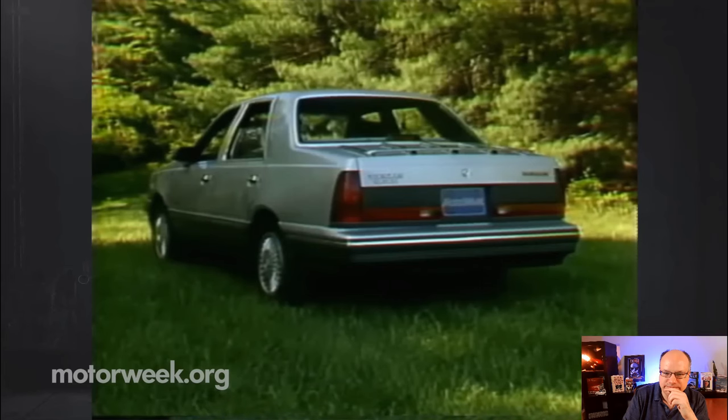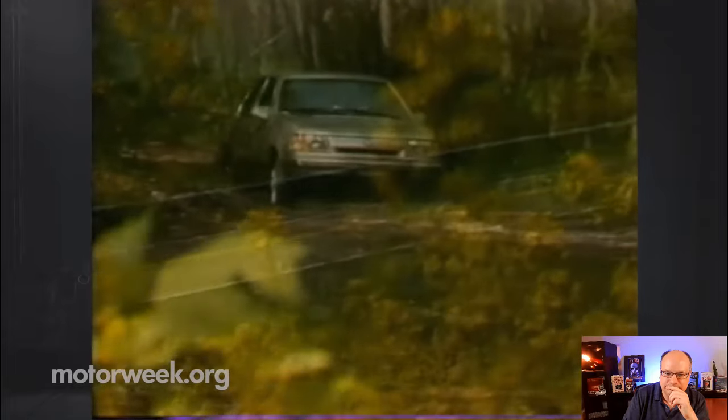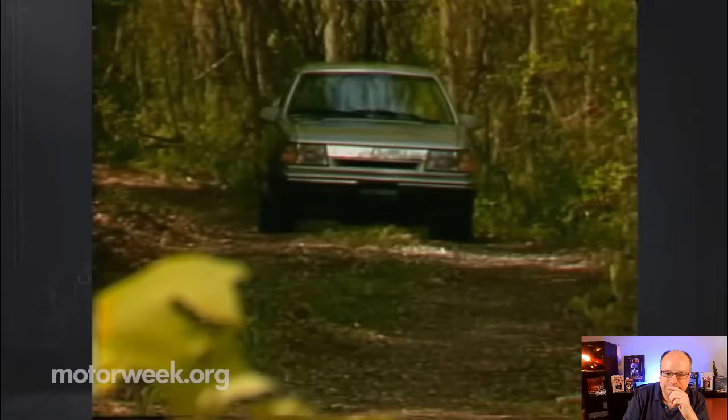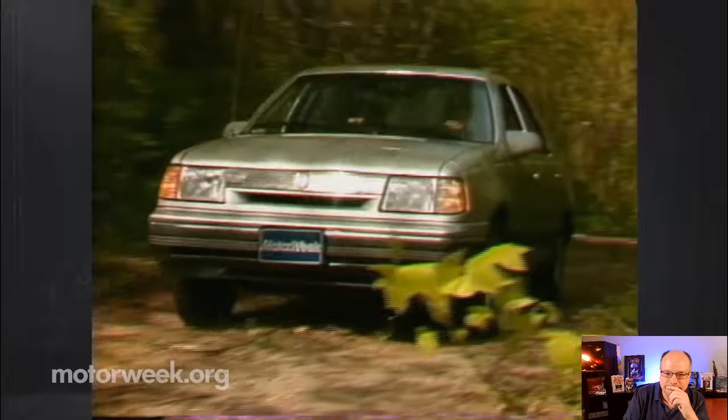Modestly priced models for such traction flexibility. Ford has taken an already popular family car and added the one thing that was missing — the ability to get around under any road or weather conditions. Other options may offer comfort or convenience, but this is the one that really delivers peace of mind.